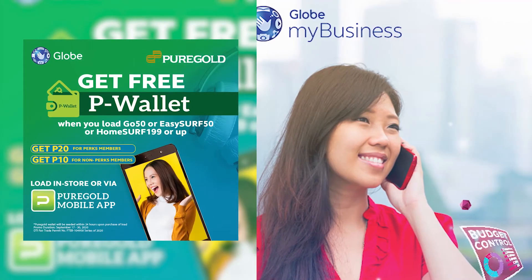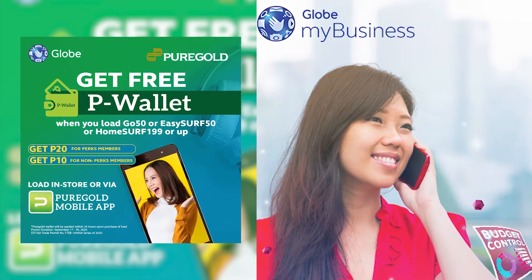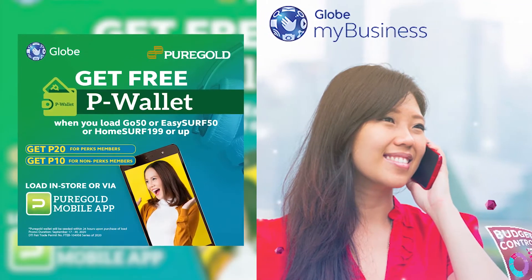You may also buy your favorite Globe products: Globe RTM prepaid SIMs, call cards, and home prepaid Wi-Fi in the app.